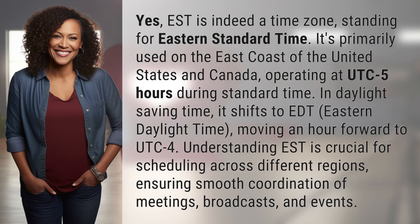Yes, EST is indeed a time zone, standing for Eastern Standard Time. It's primarily used on the east coast of the United States and Canada, operating at UTC minus 5 hours during Standard Time.